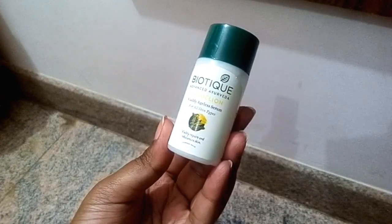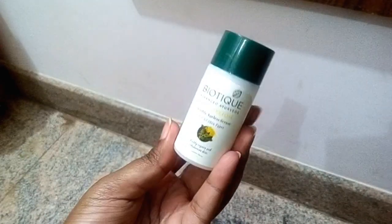The fifth step is to use a serum. Here I'm using Biotech Visible Ageless Serum, which helps improve skin texture and prevents early aging. I use just a drop of the serum — it's more than enough for your face. Apply all over your face in a dabbing motion and let it absorb completely into your skin. This helps in the improvement of your skin texture.